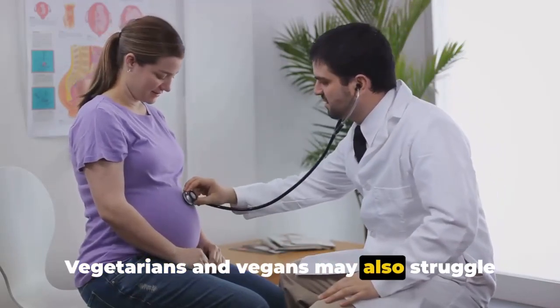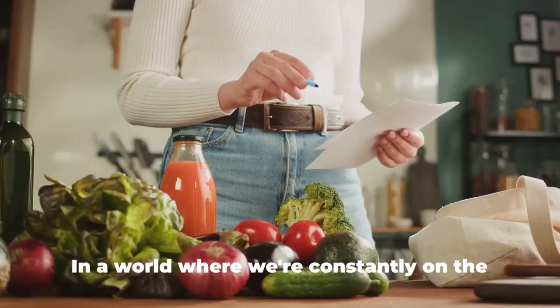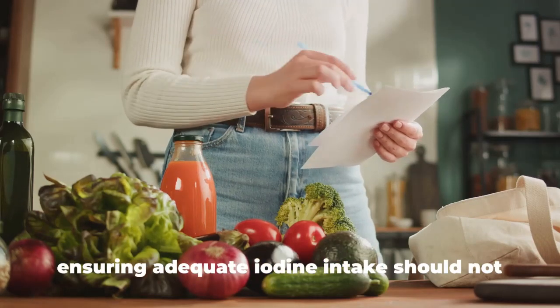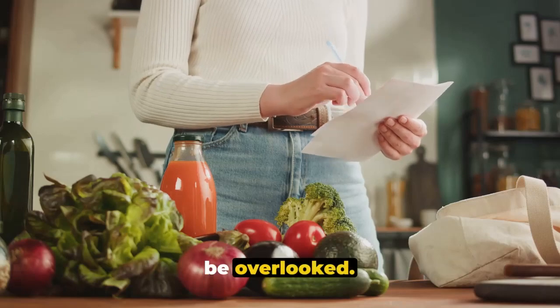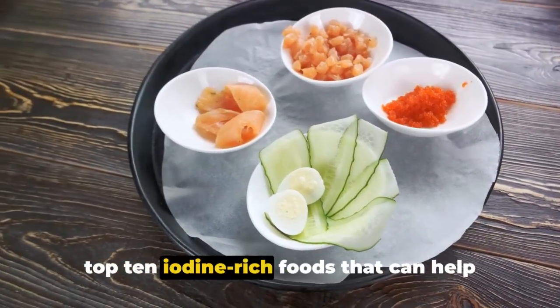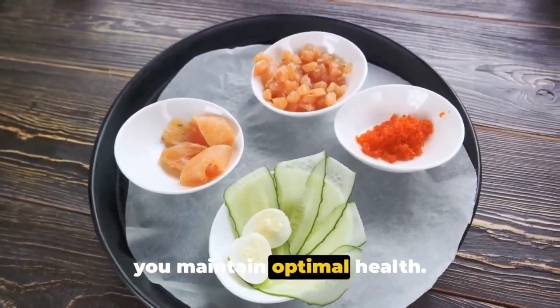Vegetarians and vegans may also struggle to get enough iodine. In a world where we're constantly on the lookout for ways to optimize our health, ensuring adequate iodine intake should not be overlooked. In the next few minutes, we'll reveal the top 10 iodine-rich foods that can help you maintain optimal health.